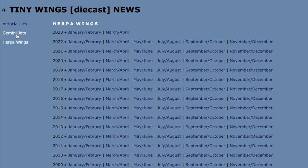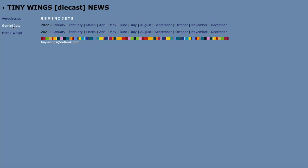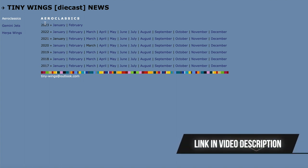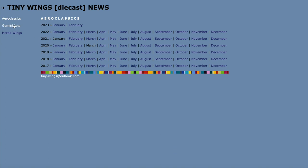Something new here is that the archive also has some information about Gemini Jets and Aeroclassics, though it doesn't go quite as far back as with Hepa Wings. This means it can also be a useful website for those collecting in other scales than Scale 500.